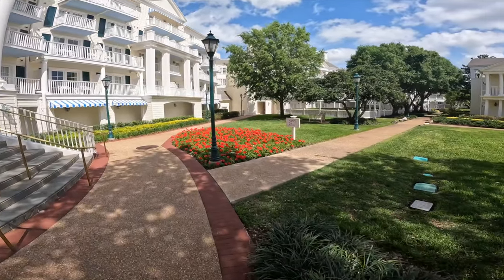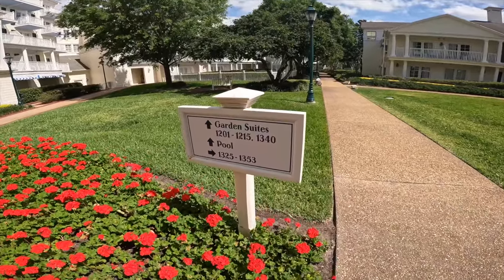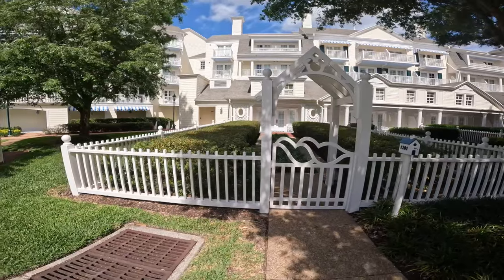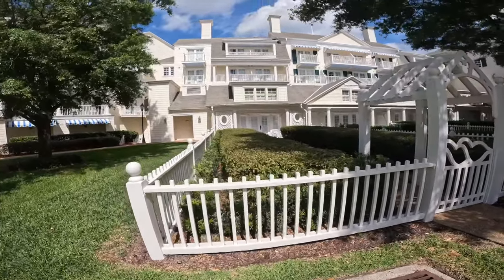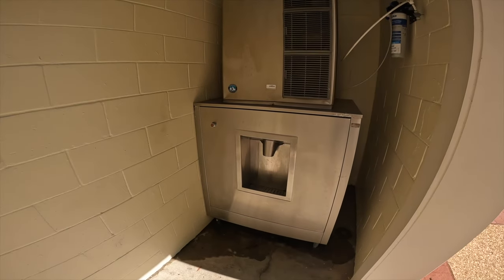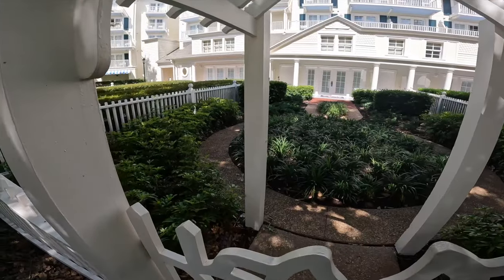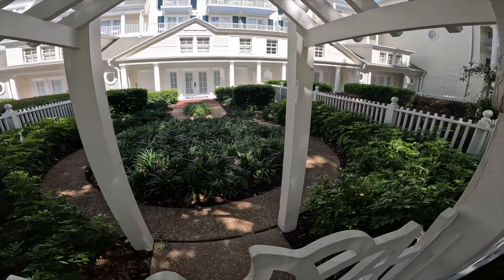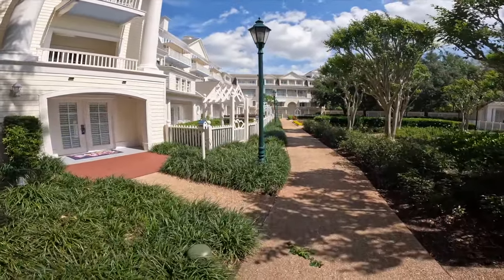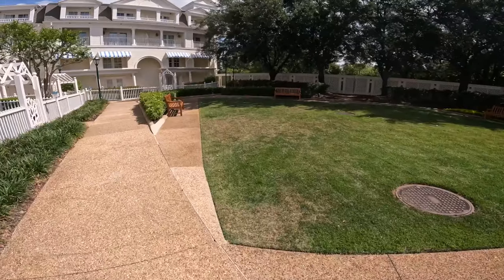Looks like the garden suites are this way, as well as the pool. It looks like each suite has their own little garden area out here. Looks like they have an ice machine right here in case you're looking for that — if you're staying in a suite, that would be what you would use most likely. You can come out here, grab a chair, and have your own little outdoor space. It's like a little neighborhood back here with their own little lawn area.